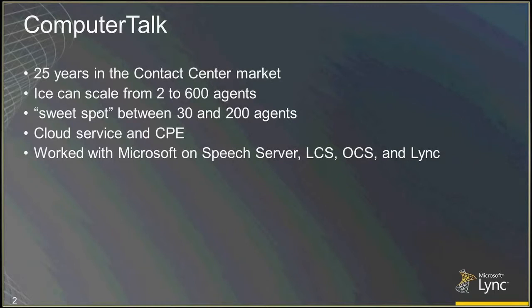In CPE scenarios, we'll typically integrate with existing customer Lync deployments, legacy PBX systems, or both. In the cloud space, up until now we've been playing with existing customer PBX or Centrex deployments, but more recently we've gotten into the hosted Lync space. We're offering both contact center and Lync as a cloud service. We've been working with this for a long time, starting with Speech Server, then through LCS, OCS, Lync 2010, and now Lync 2013.